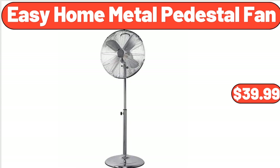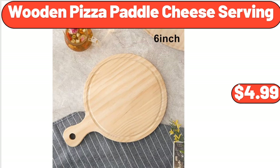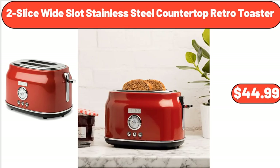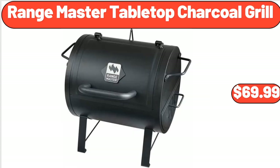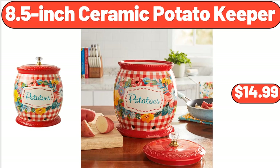Easy Home Metal Pedestal Fan, $39.99. Travel Duffel Bag with Adjustable Strap, $13.99. Wooden Pizza Paddle Cheese Serving, $4.99. 2-Slice Wide Slot Stainless Steel Countertop Retro Toaster, $44.99. Range Master Tabletop Charcoal Grill, $69.99. Bamboo Cabinet with 2 Drawers, $185.